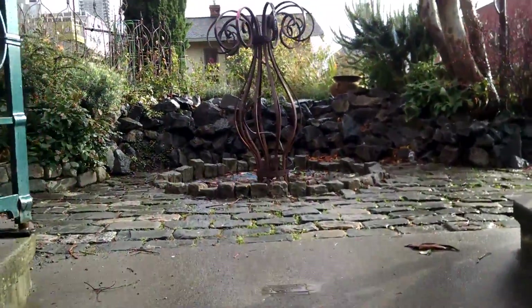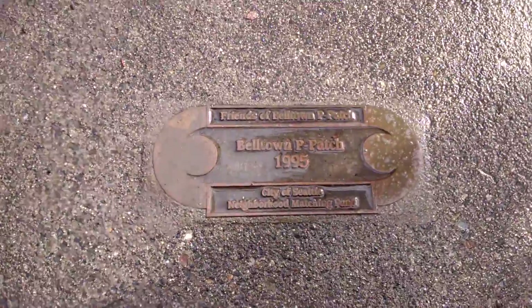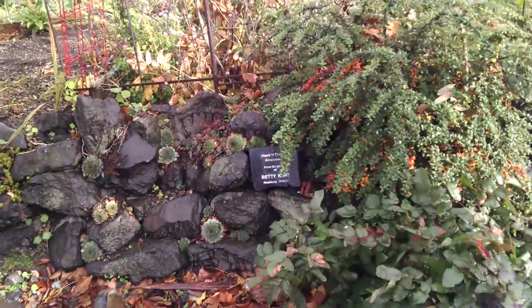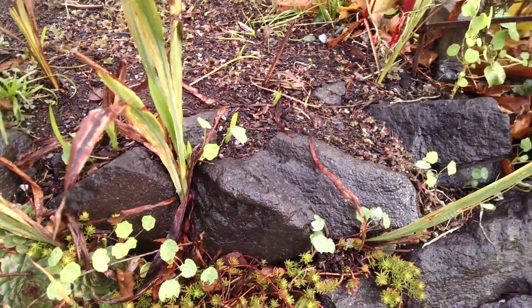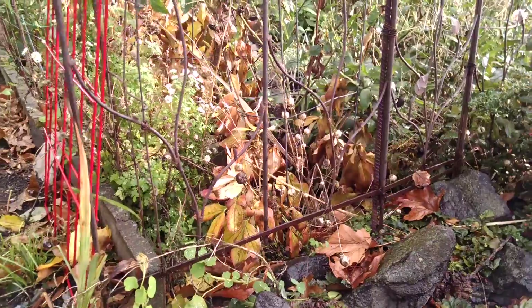We come in to the Belltown Pea Patch. There it is. I'd say come visit — it's pretty nice, pretty cool. The nasturtiums are just sprouting here in Seattle. That's kind of cool because they're also sprouting behind the orange curtain.